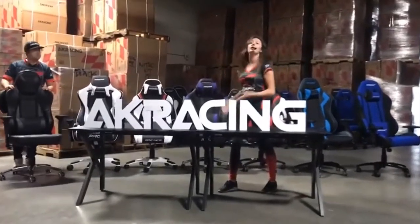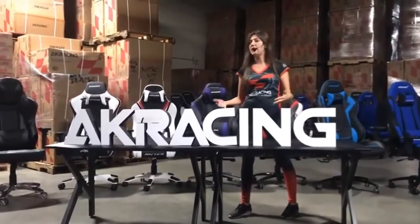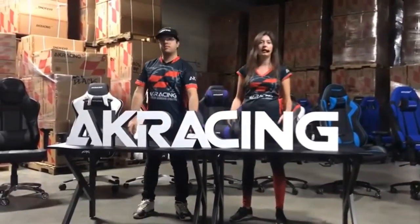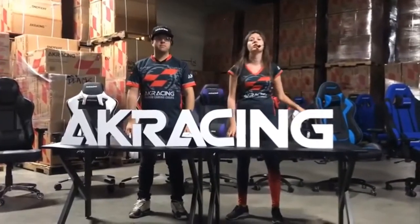Let us know in the chat if you have any questions or comments — we'd be happy to answer your questions. We're also going to leave our chat open for 10 minutes after the stream, and we can definitely answer any questions about the differences between the chairs or any other questions about the AKRacing brand.